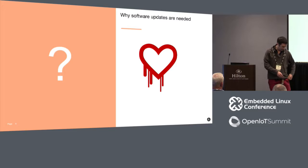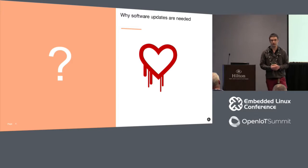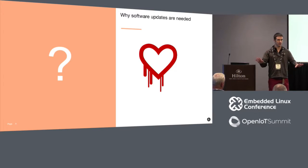Normally at this point in a talk about software updates, I would explain why you need them and why they're important. I'll leave you with just this one Heartbleed logo as a reminder. If you were a car company, you probably aren't crazy enough to do crypto yourself, so you'd use a reasonably well-tested cryptographic library. But then you might have a problem replacing the SSL library on an entire fleet of vehicles in the field.